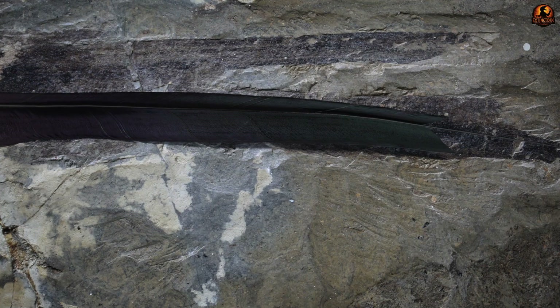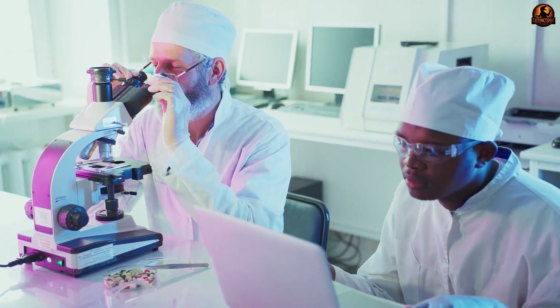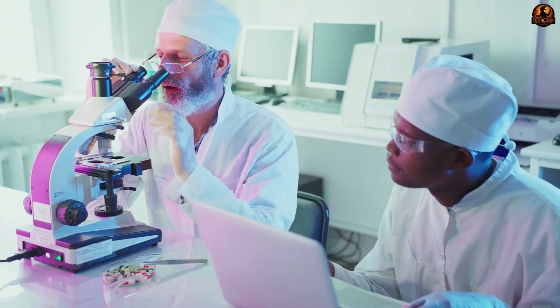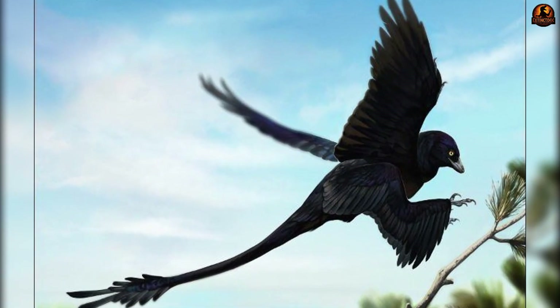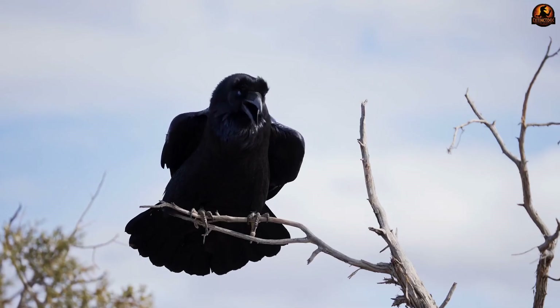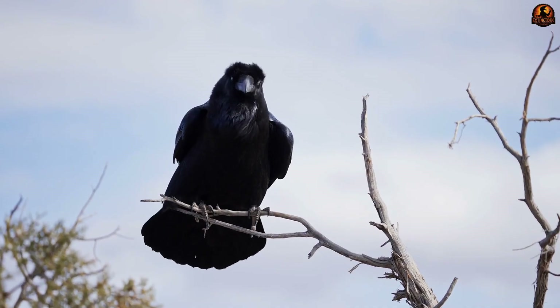Yet the surprise went beyond feather placement. When researchers examined its fossils under microscopes, they found the preserved outlines of melanosomes — the tiny structures inside feathers that determine colour in living birds. Their shape and arrangement closely matched those of modern glossy black birds such as starlings and crows.